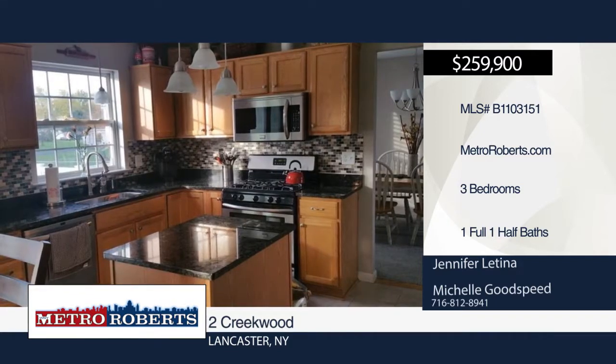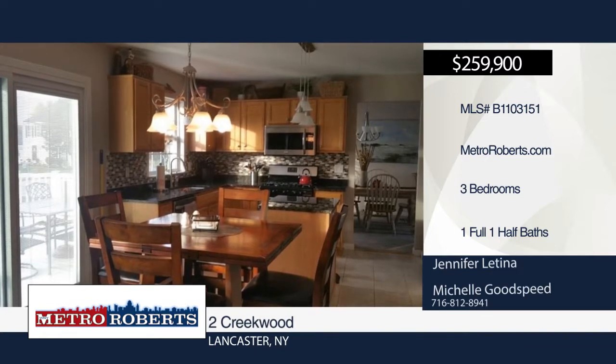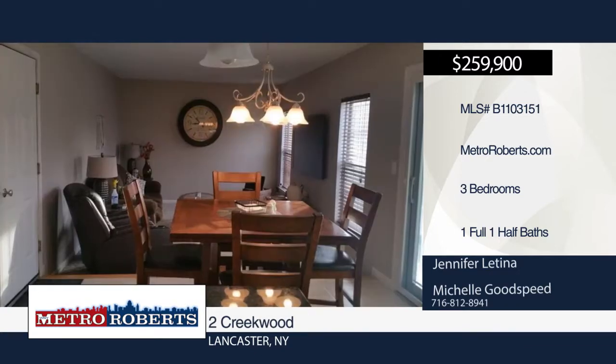Don't miss out on this three-bedroom, one-and-a-half bath colonial with many modern updates. The kitchen features updated granite counters with new glass and stone backsplash.